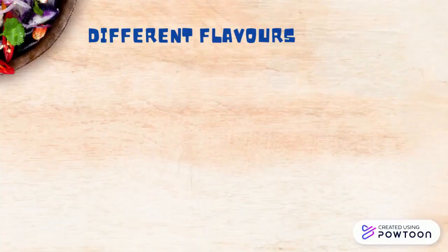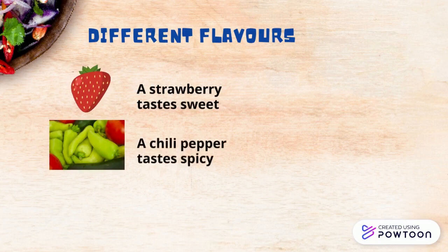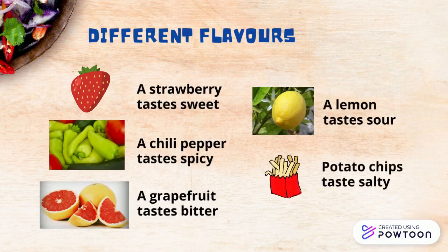Here are some different flavors that we taste. Strawberry tastes sweet, a chili pepper tastes spicy, a grapefruit tastes bitter, a lemon tastes sour, potato chips taste salty.